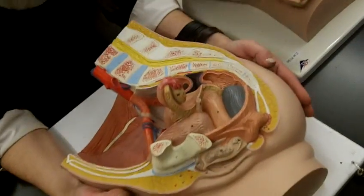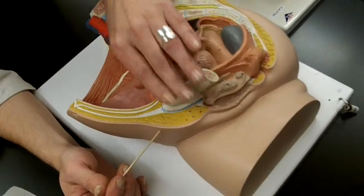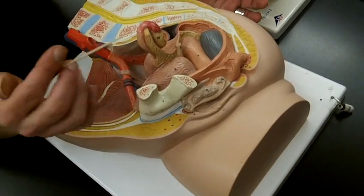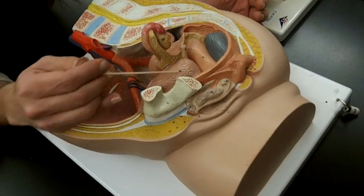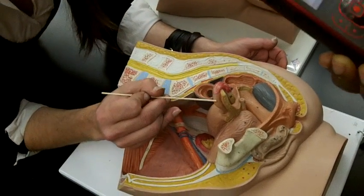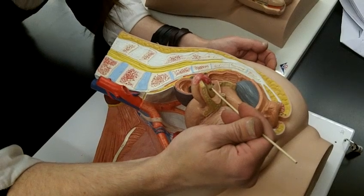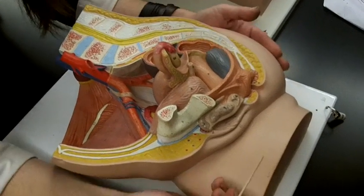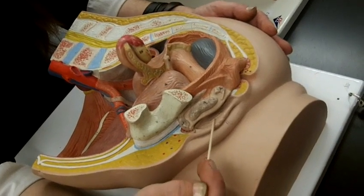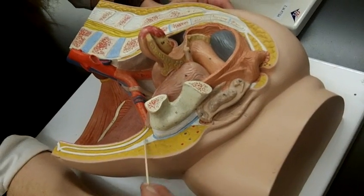Looking at the female anatomy from outside: these are the pubic bones and where they come together is the pubic symphysis — anterior is here, posterior is here. You can see the bladder here, the uterus, the fallopian tubes, the fimbria of the fallopian tubes, and the ovary right here. Down here, this external genitalia — this is the labia majora, this is the labia minora, and all this fatty tissue around the pubic symphysis is the mons pubis.